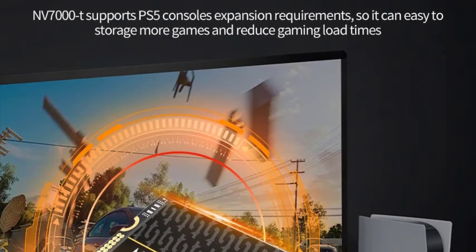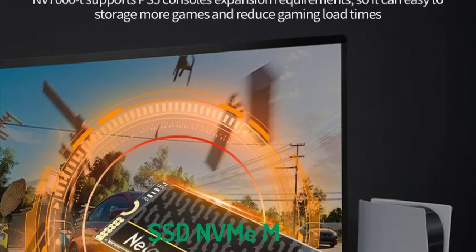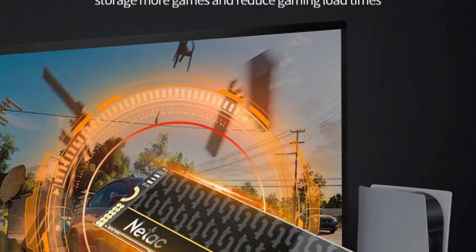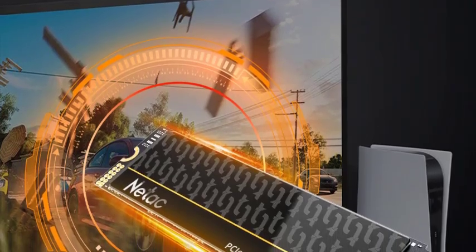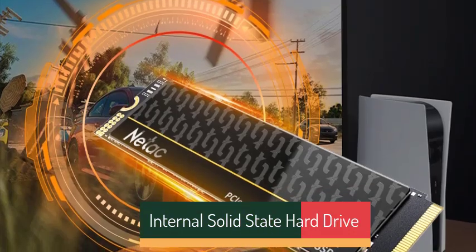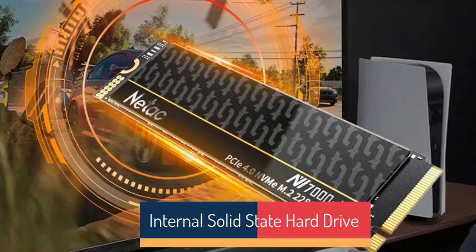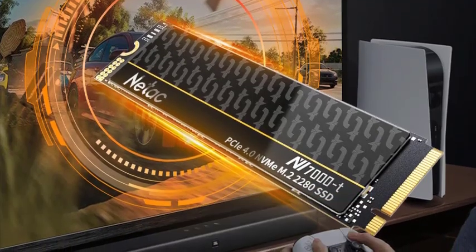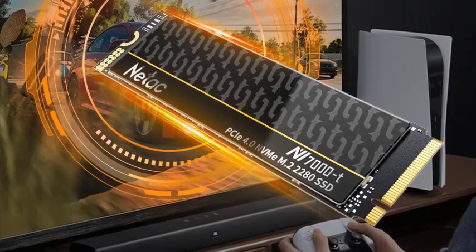Hi guys! Are you looking for the best SSD NVMe M.2? If you're looking for a new SSD NVMe M.2, then you're in the right place. In this video, we're going to review the top 5 best SSD NVMe M.2s on the market. You'll get to see all of them and select the best one based on personal preferences, reviews, and ratings.